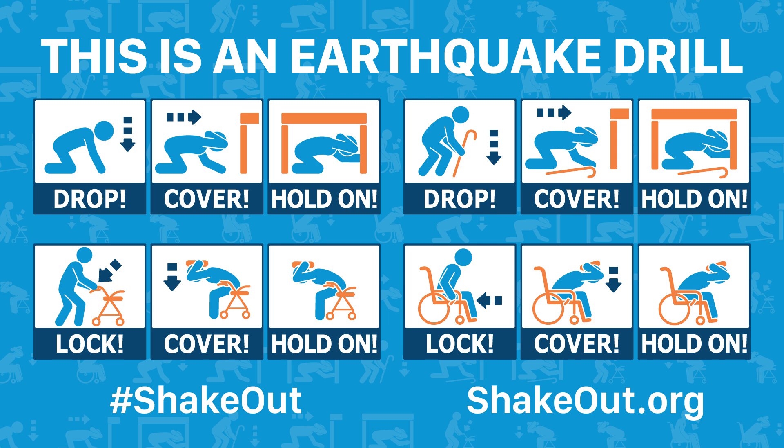Finally, a strong earthquake may cause a tsunami. If you're near the ocean during an earthquake, drop, cover and hold on. Then quickly walk to high ground after the shaking stops.